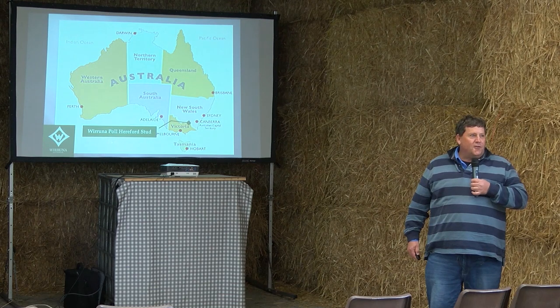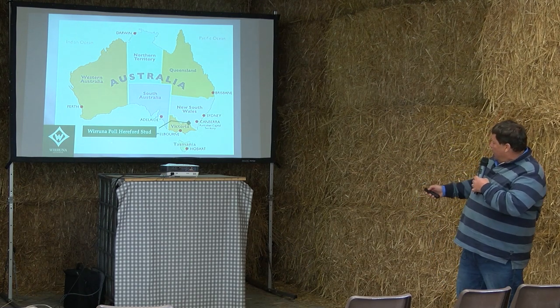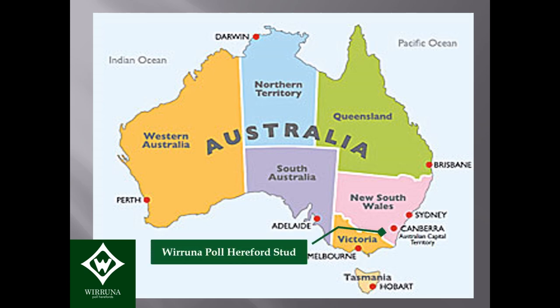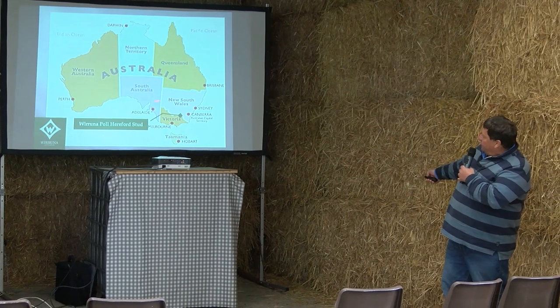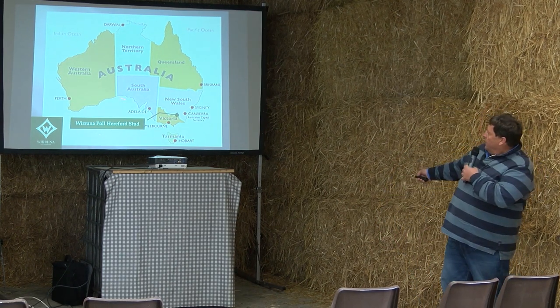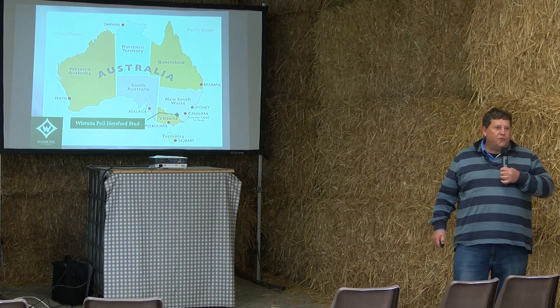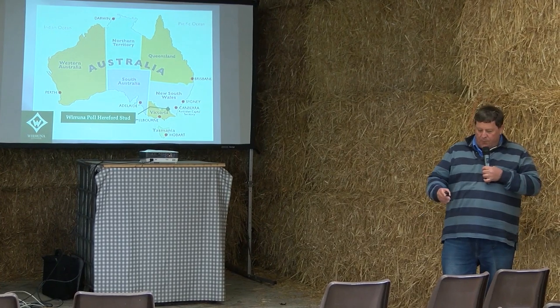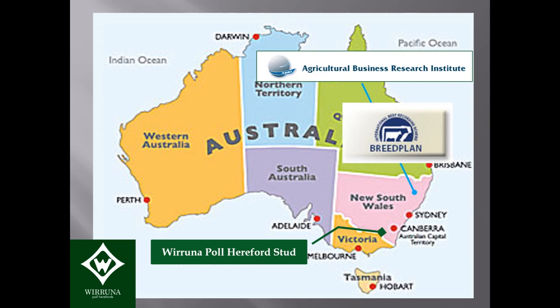I'm from Australia, so you'll have to get used to the Australian accent. I come from the south-east corner of Australia — the more populated and more reliable rainfall area. Much of Australia is very hot and dry desert country, but we do sell bulls into all states including right into the centre. I'm also chairman of what's called the ABRI, or Agricultural Business Research Institute, and that provides BREEDPLAN, which is what I'm going to be talking about a fair bit today.